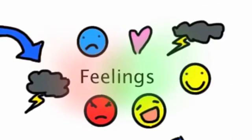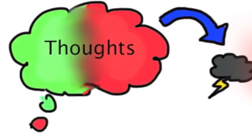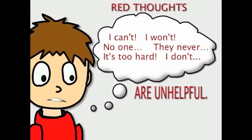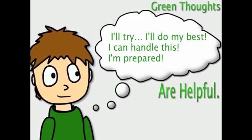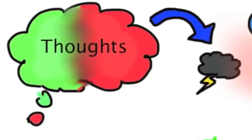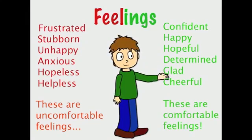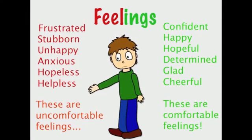Did you know that your thoughts can affect how you feel, which affects what you do? Let's take a look at our thoughts. Some of our thoughts are unhelpful ones — or red thoughts. Some of our thoughts are helpful ones — or green thoughts. We all have red thoughts and green thoughts, and it is possible to change a red thought to a green thought.